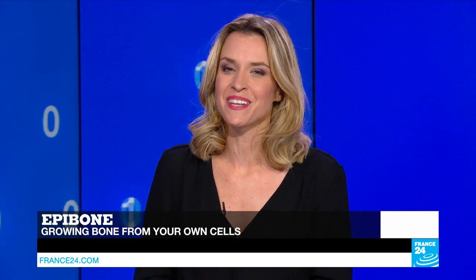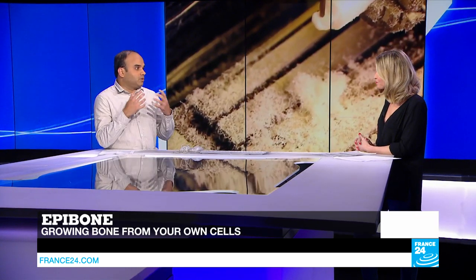An even greater challenge now is to create bone. The startup Epibone is developing techniques to grow bones using stem cells. They extract stem cells from fat tissues, which are then infused into a scaffold made either from animal bones or synthetically. Once these stem cells are placed in the scaffold, within three weeks it leads to the growth of the damaged bone.